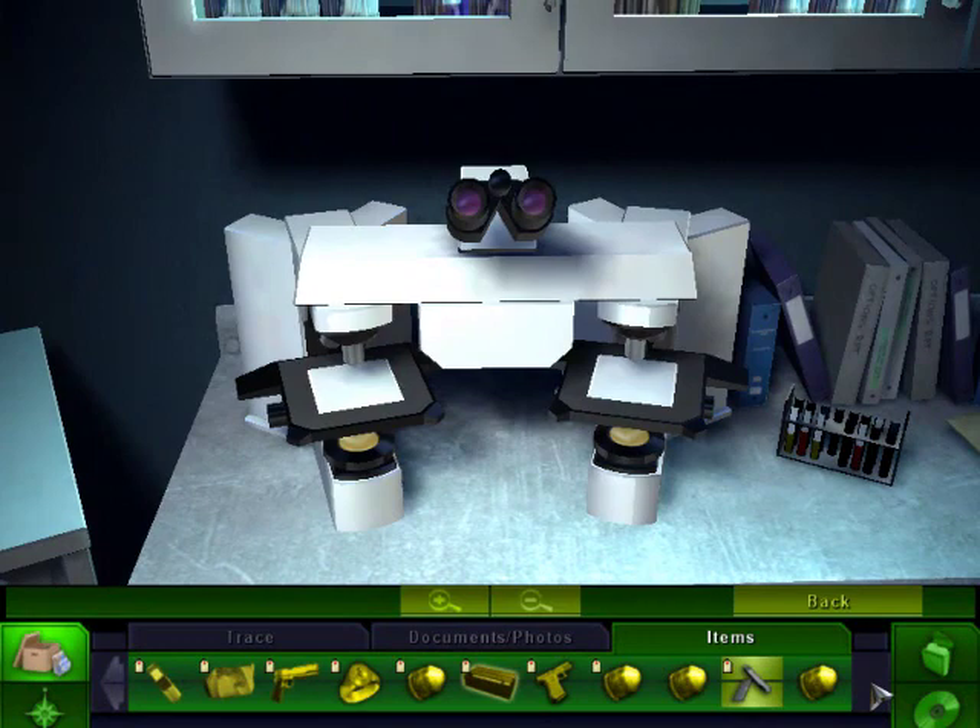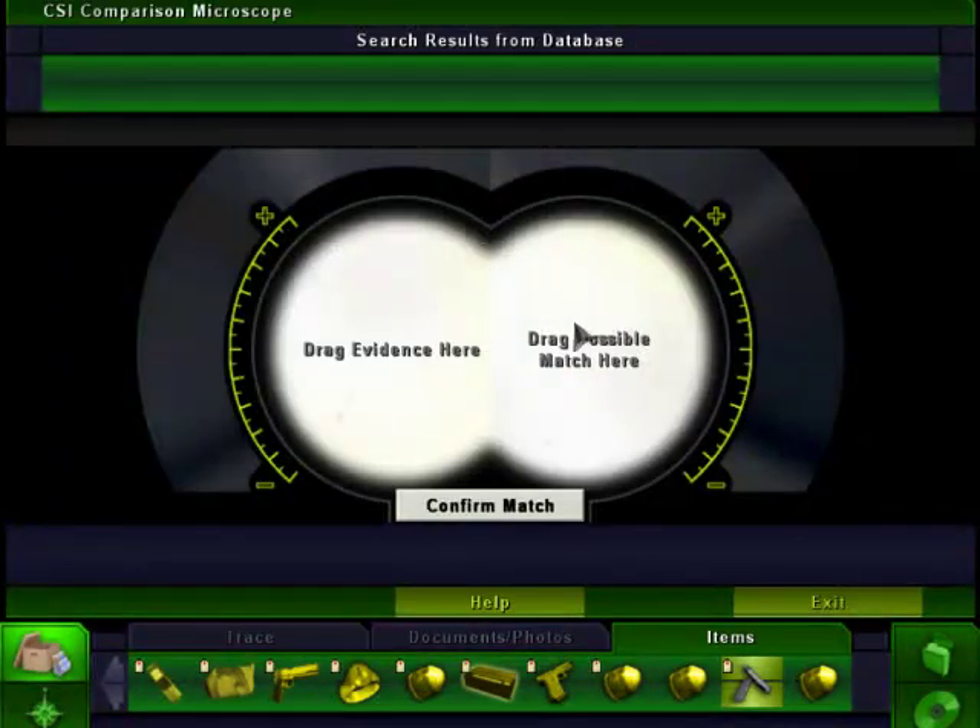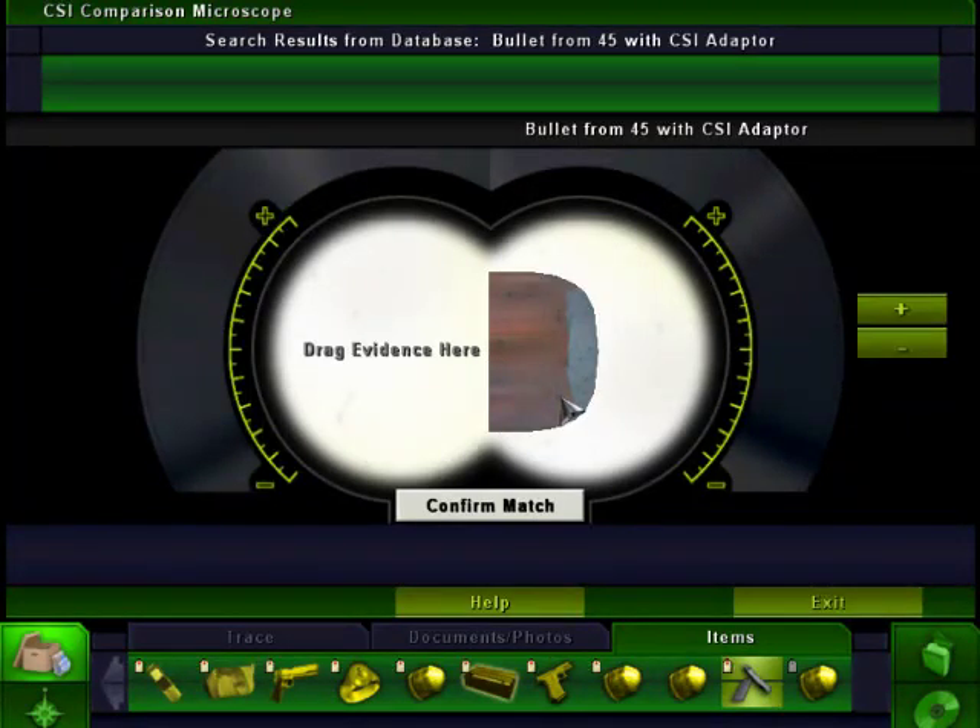Let's make sure I get the right bullets in here — it can be a little confusing. You want to get the bullet from the .45 with our own adapter in there and compare that with the bullet that was in the body of the victim. Not from the gun club, but from the body. Where are you? A bullet shot from the .45.